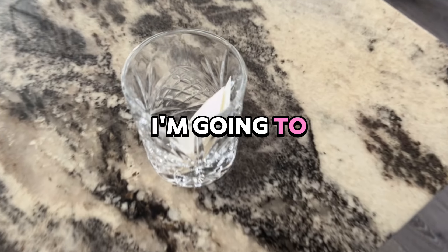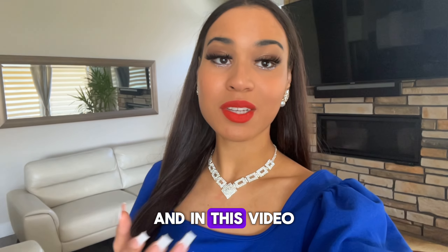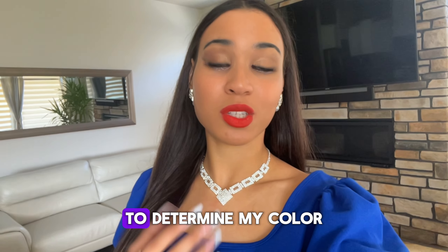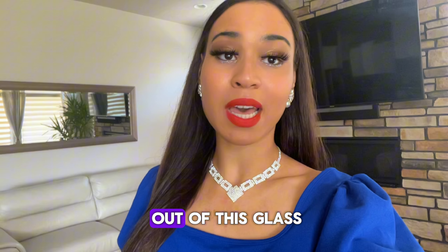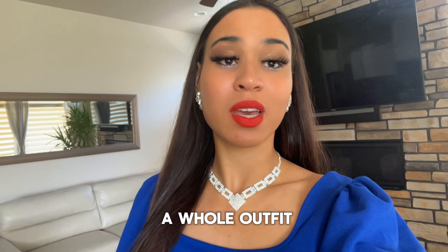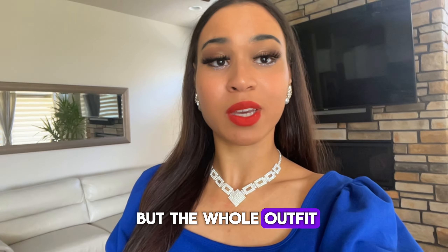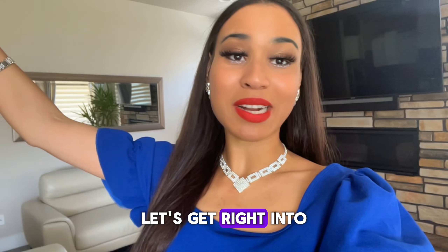For this week's video, I'm going to be doing an extreme one-color outfit challenge. I'm going to be picking a color out of a glass to determine my color for the day. I don't even know what color I'm going to pick. The color I pick out of this glass, I have to wear a whole outfit — not just the top, but the whole outfit of that color for 24 hours. Let's get right into the video.